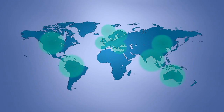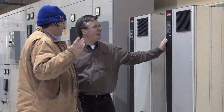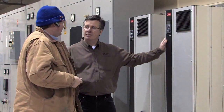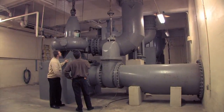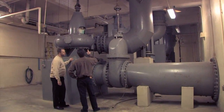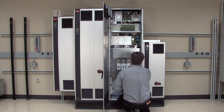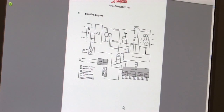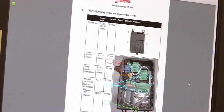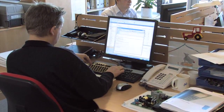Regional high-power competence centers around the world provide customers with everything they need for optimized high-power solutions, including extensive application knowledge, after-sales service and spare parts. Danfoss also offers certified local service staff in more than 100 countries and a technical support hotline available 24 hours a day, 7 days a week. Customized service agreements are available to meet specific customer needs.